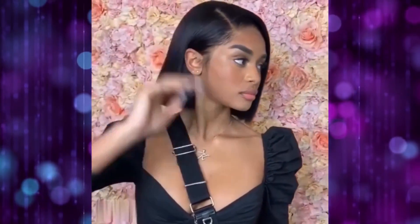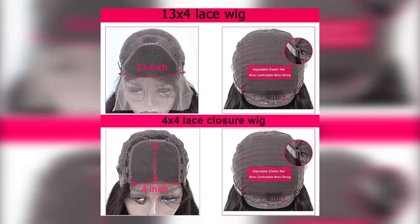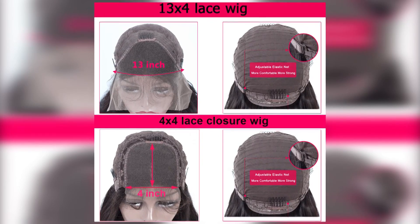Number 5: Blunt Cut Bob Wig — Brazilian Lace Front Human Hair Wig Straight Bob Wig for Women, Remy 4x4 Lace Closure Bob Wigs with Baby Hair.